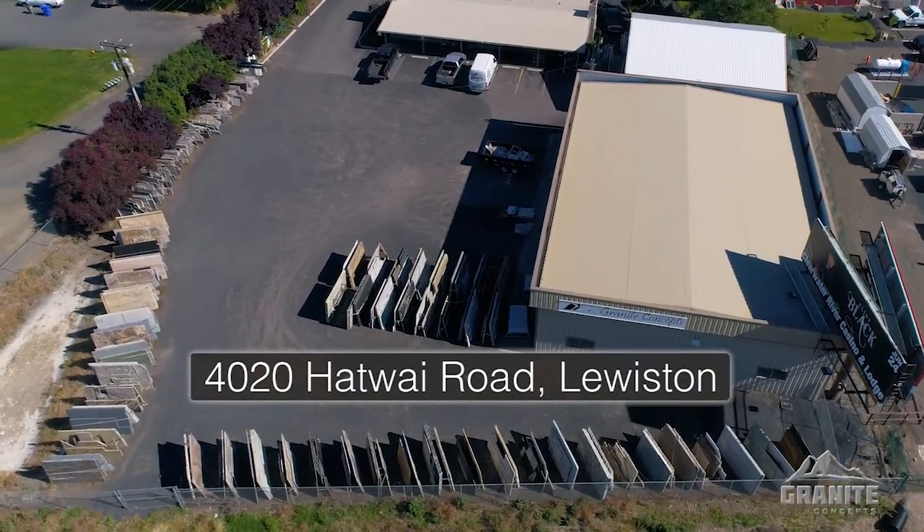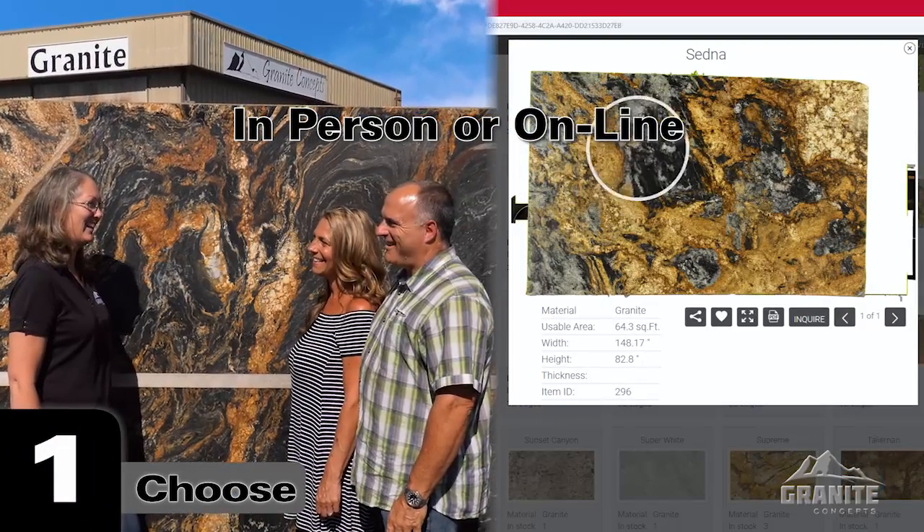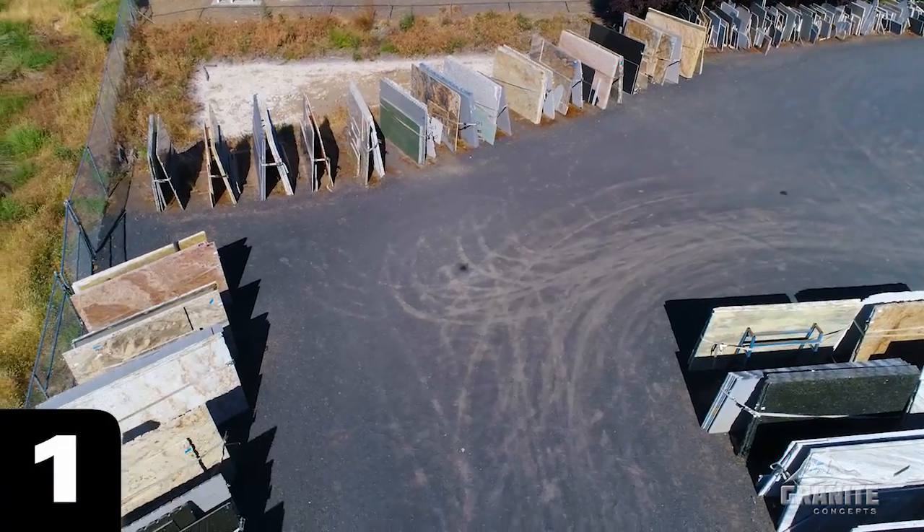Granite Concepts brings your vision of new countertops to life in five easy steps. One, you choose from over 120 natural stone slabs in stock.